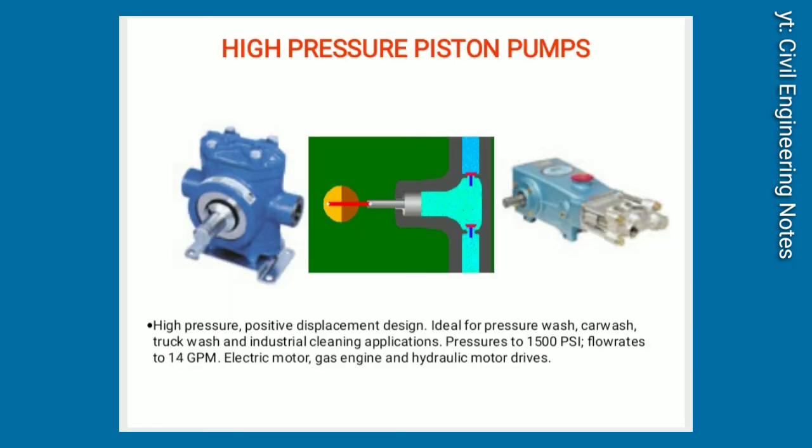High-pressure piston pumps. High-pressure positive displacement design. Ideal for pressure wash, car wash, truck wash, and industrial cleaning applications. Pressures to 1,500 PSI, flow rates to 14 GPM. Available with electric motor, gas engine, and hydraulic motor drives.